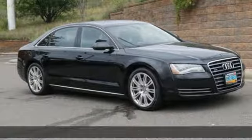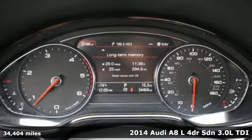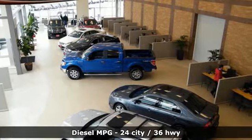It's a 2014 Audi A8L. Good things come in big packages. The grand form and grand style of this A8L make it clear — big things are on the way.